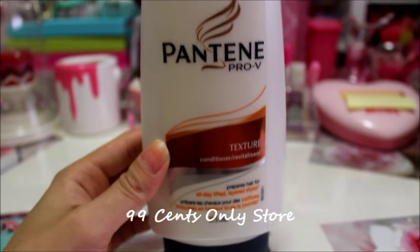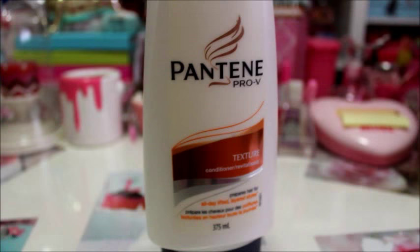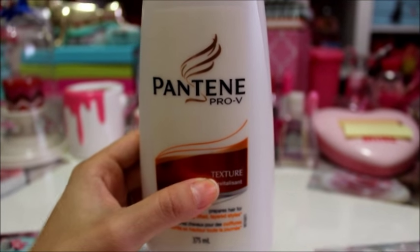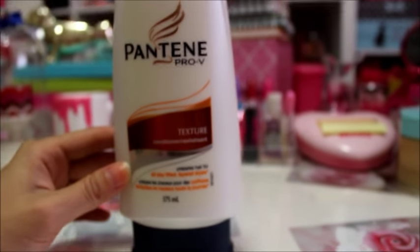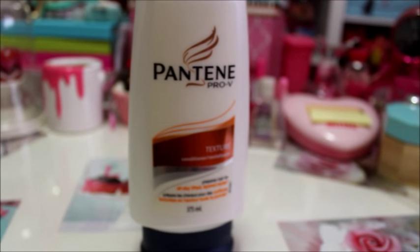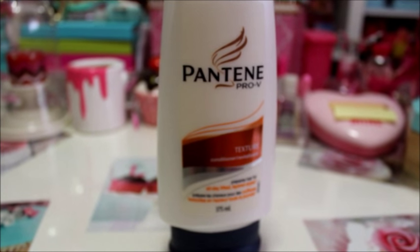One quick item from the 99 cent store is the Pantene Pro-V conditioner. As you know, this goes for a few bucks at regular stores, so for a dollar you can't go wrong. It's for texture and says it prepares hair for all-day lifted, layered styles. I love that they always have these expensive hair products for only a dollar — you should definitely check out their hair section.